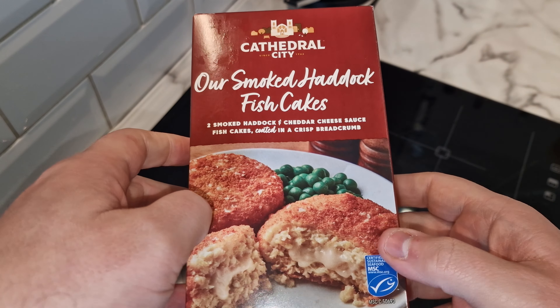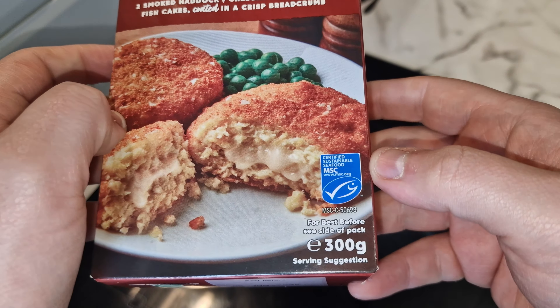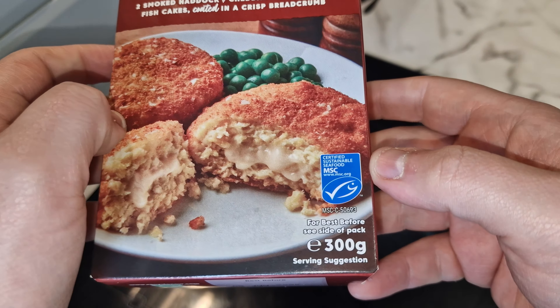This is the box - Cathedral City, certified sustainable seafood, 300 grams. Cathedral City is obviously a cheese company, so they've got some fishcakes and put a bit of cheese in the middle, put their branding on it, and are charging - well, I'm about to find out.